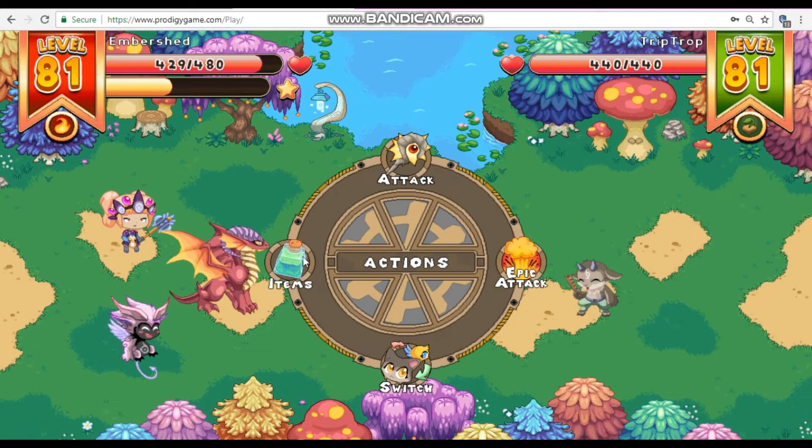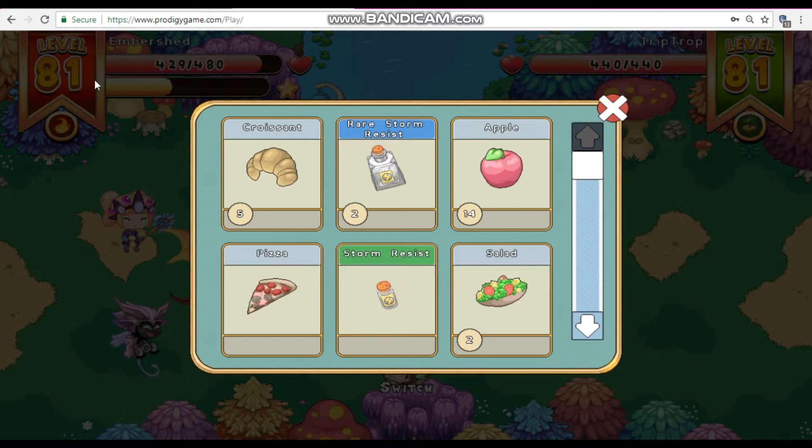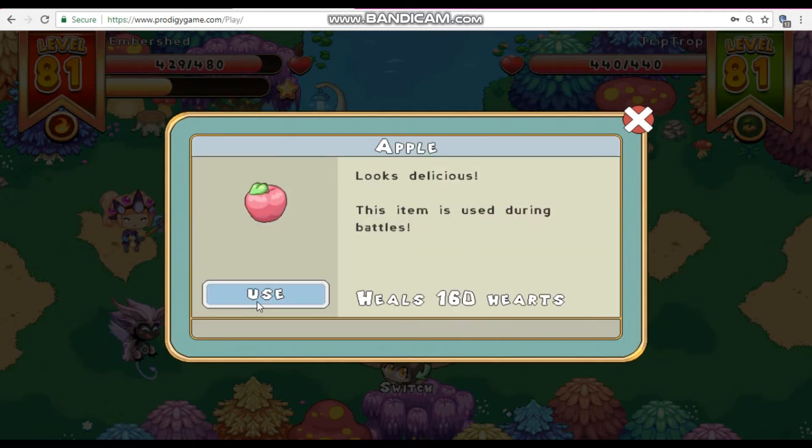Number 4: If you go to items, as you can see my Embershed has 429 out of 480 health and it leveled up to level 8. So just eat something, or have your pet eat something, if you have less health.